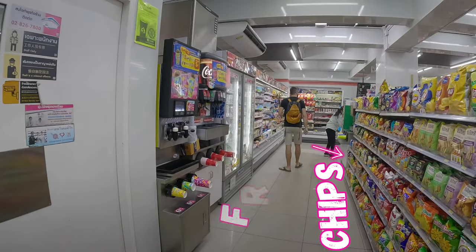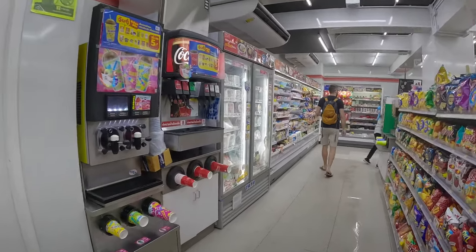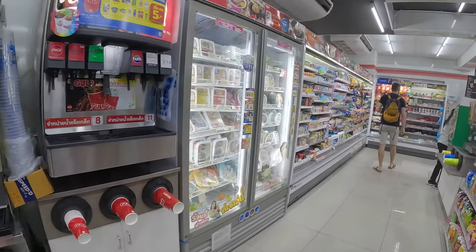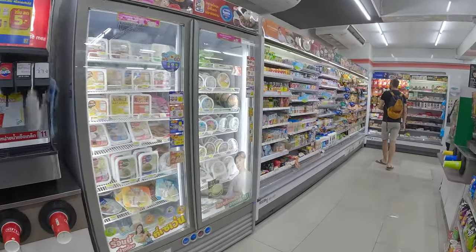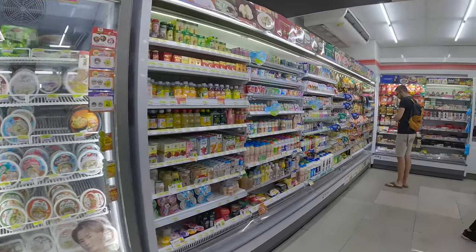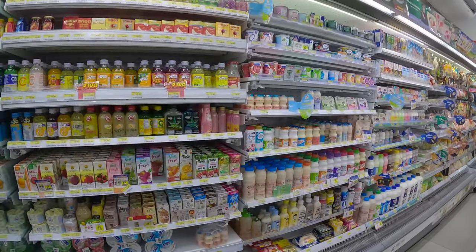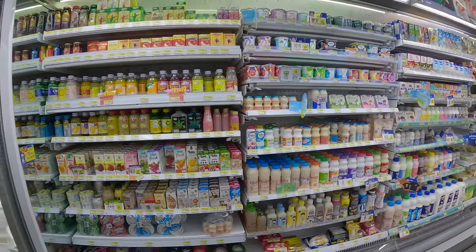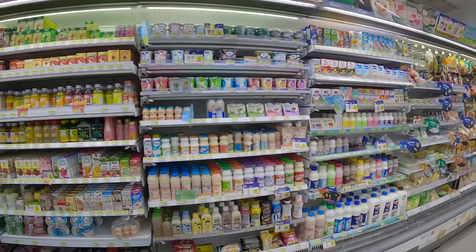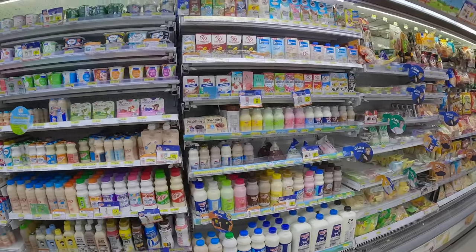This is the chips and fridges section. There's a self-service section with the famous Slurpee and Coke dispensers. Ready-to-eat meals are becoming a very big segment in Thailand. Single-serve fresh drinks are very popular there because of the high temperatures — it can be juices as well as dairy products. Flavored products are also very popular.